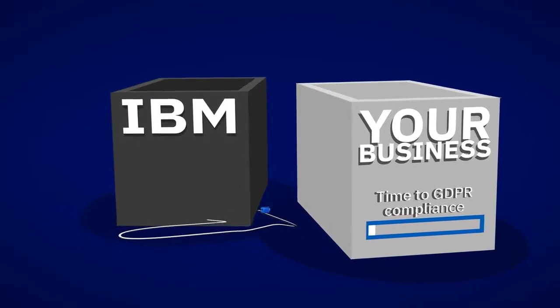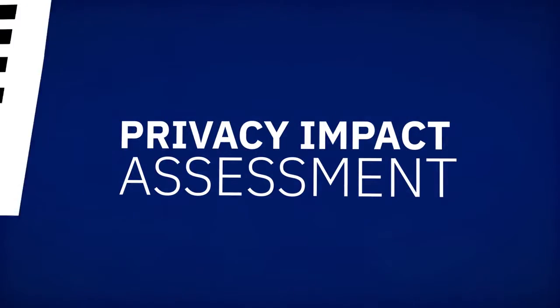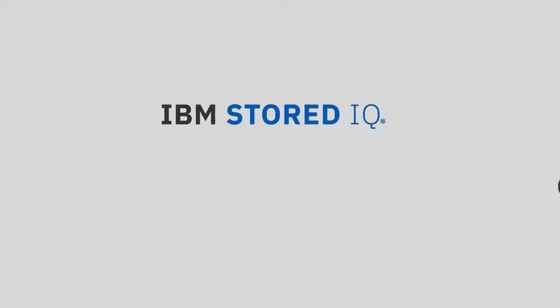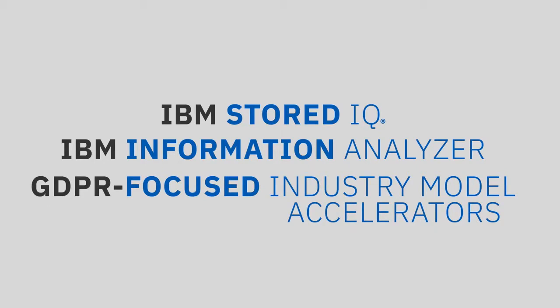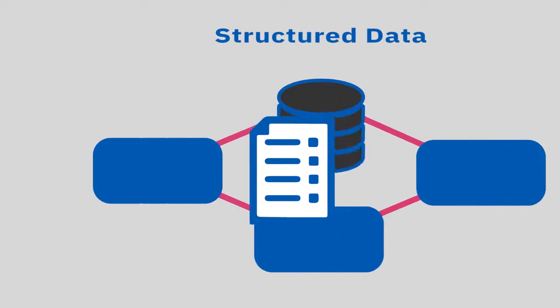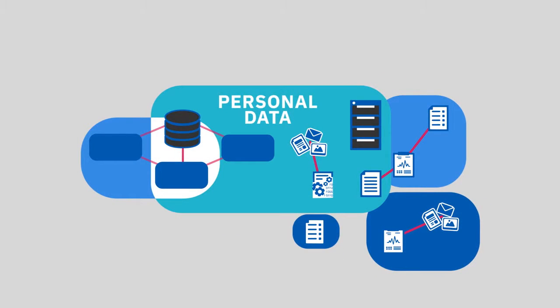IBM can help support your business as you prepare for the changes resulting from the GDPR, including Privacy Impact Assessments and Article 30 Record of Processing for Minimum Readiness and Personal Data Discovery. Using IBM StoredIQ, IBM Information Analyzer, and GDPR-focused accelerators, IBM can help you identify the full extent of the personal data in your data sources, both structured and unstructured, and help you map the content of that information into specific categories of personal data.